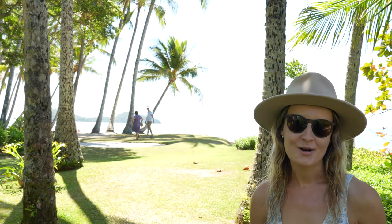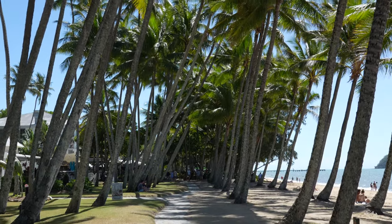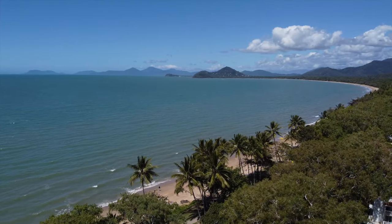At the moment we are in Palm Cove. There are so many palms and it's such a nice spot to come and have a look. But we're not going to start the episode here — we're going to take you back to our first stop, which was Paronella Park.